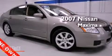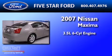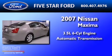This is a 2007 Nissan Maxima. It has a 3.5-liter six-cylinder engine and an automatic transmission.